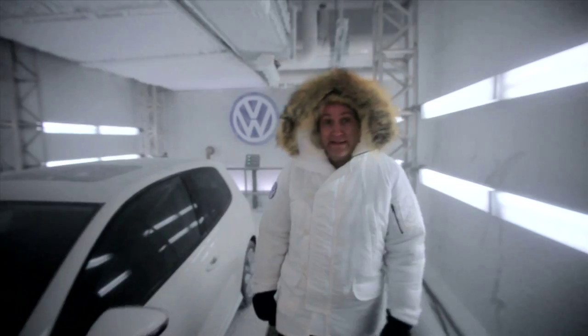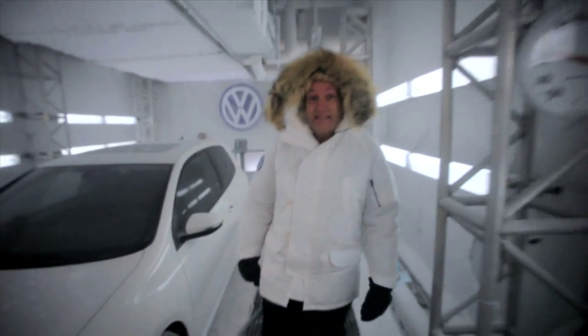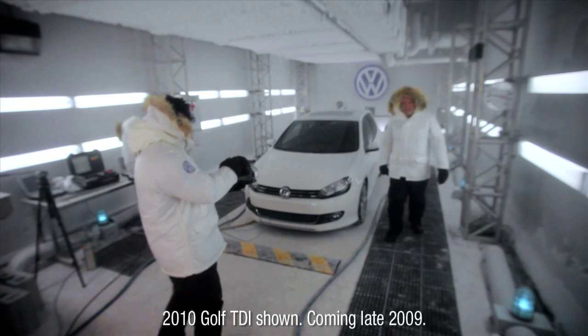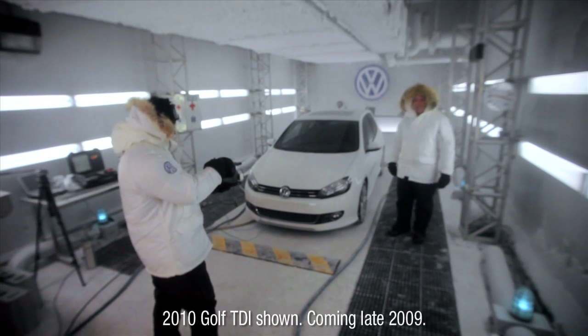People think diesels have a hard time starting in the extreme cold, but TDI clean diesels are designed to start when the temperature drops below zero. To put it to the test, we're going to freeze this new Golf TDI and see if it'll start.